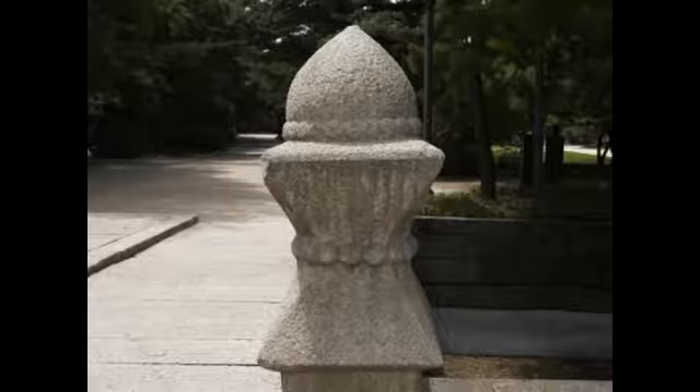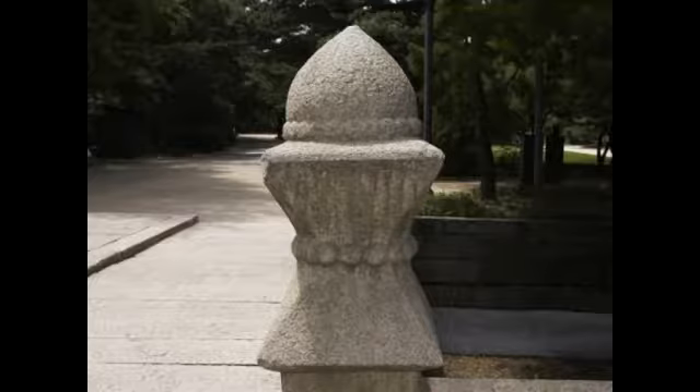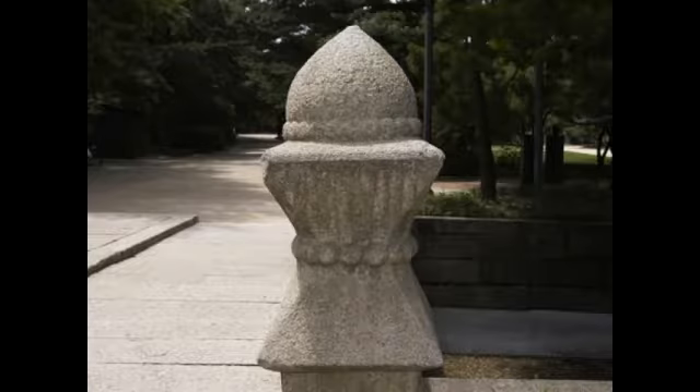This is the end of my presentation of Deoksugung's Main Gate, Tehamun Gate, the Hamabi Stone Tablet, and Geumcheonkyo Bridge. This is the end of my introduction. Have a good time at Deoksugung Palace.